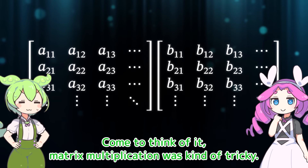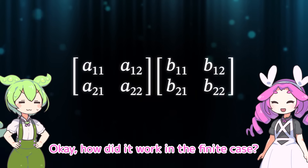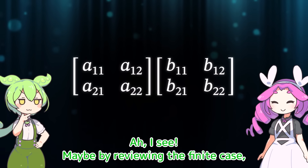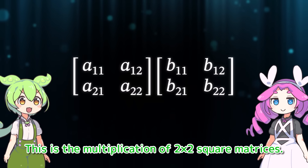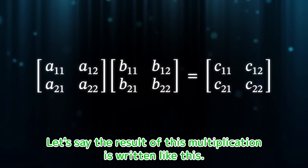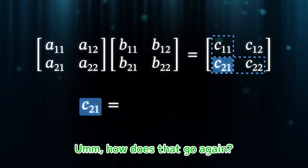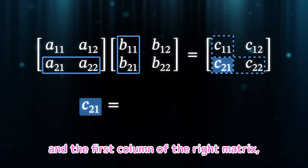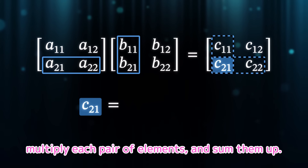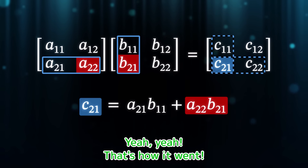Multiplication! Come to think of it, matrix multiplication was kind of tricky. I have no idea how multiplication would even work with infinite matrices. It definitely sounds difficult. How did it work in the finite case? By reviewing the finite case, we can understand how it works for infinite matrices too. This is the multiplication of 2 by 2 square matrices. To calculate the 2-1 element, take the second row of the left matrix and the first column of the right matrix, multiply each pair of elements, and sum them up.